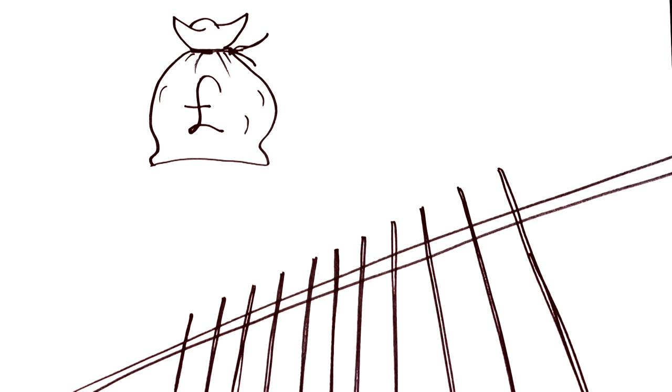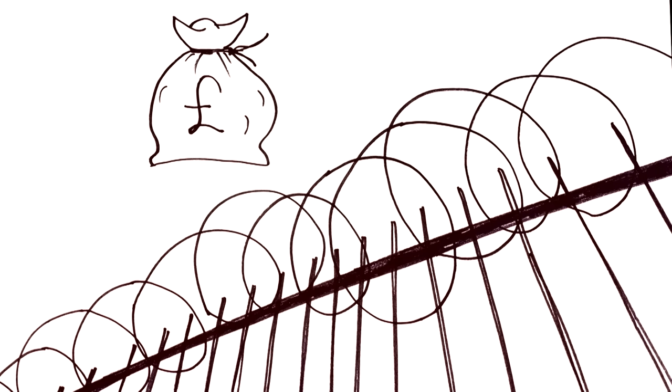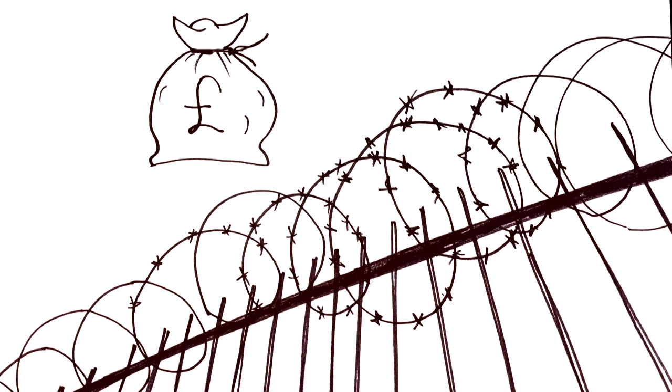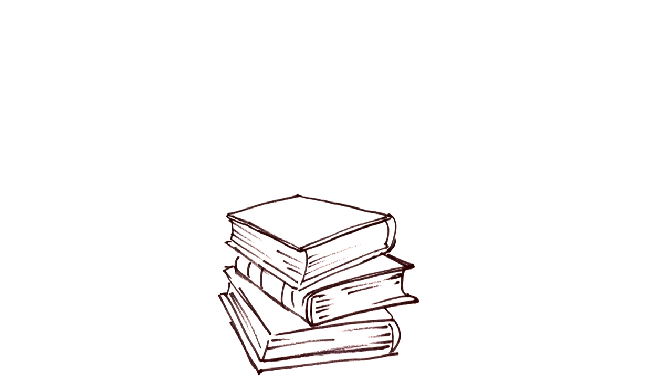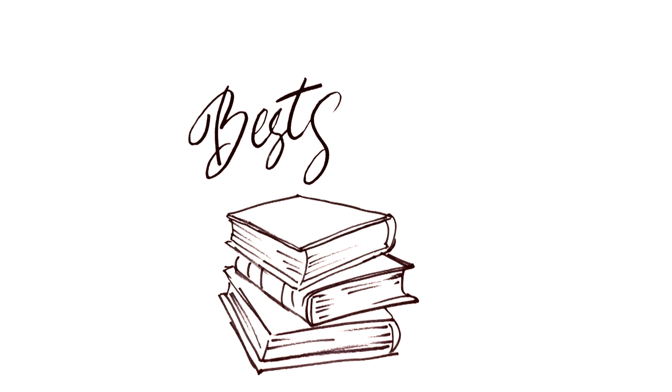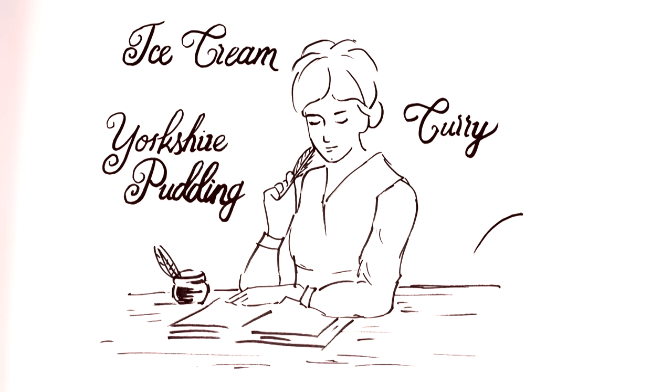She even made dresses for Princess Augusta, the then Princess of Wales. Although her business looked like it was doing well, she had borrowed heavily and after seven years she couldn't repay her debts, so she was declared bankrupt and imprisoned for six months. Her assets were sold off and she was forced to sell all the rights to her book The Art of Cookery. The book went on to become the best-selling recipe book of the 18th century, with more than 20 editions printed, still being published well into the 19th century. Of course Hannah saw none of that money because she no longer owned any of the rights.